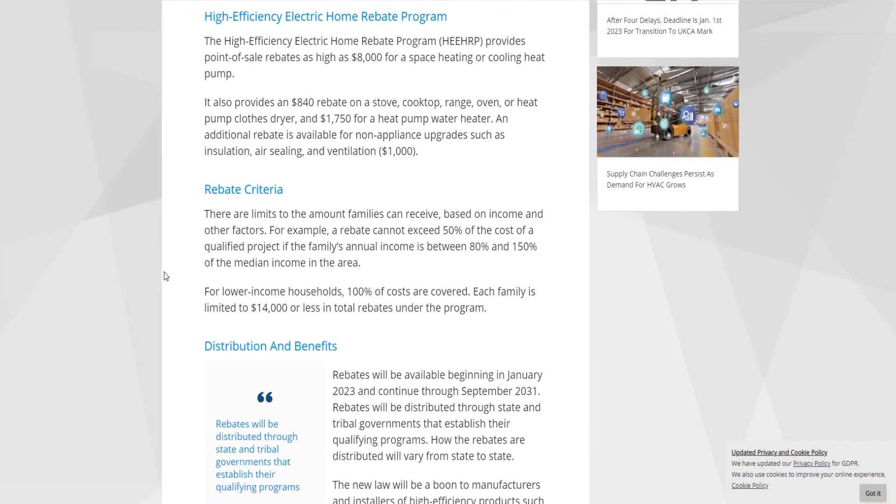Rebate criteria: there are limits to the amount families can receive based on income and other factors. For example, a rebate cannot exceed 50% of the cost of a qualified project if the family's annual income is between 80% and 150% of the median income in the area. For lower-income households, 100% of the costs are covered. Each family is limited to $14,000 or less in total rebates under the program.